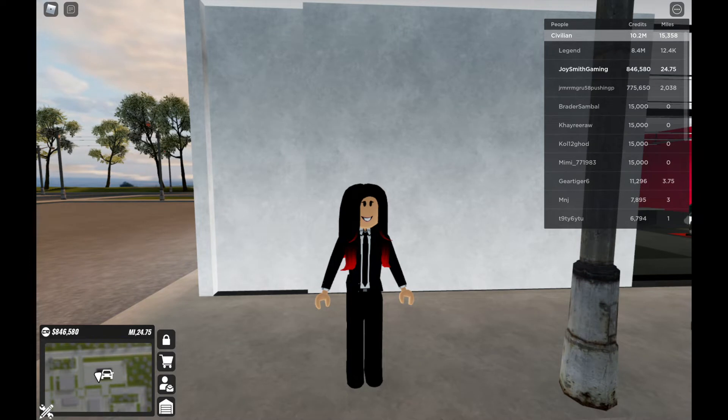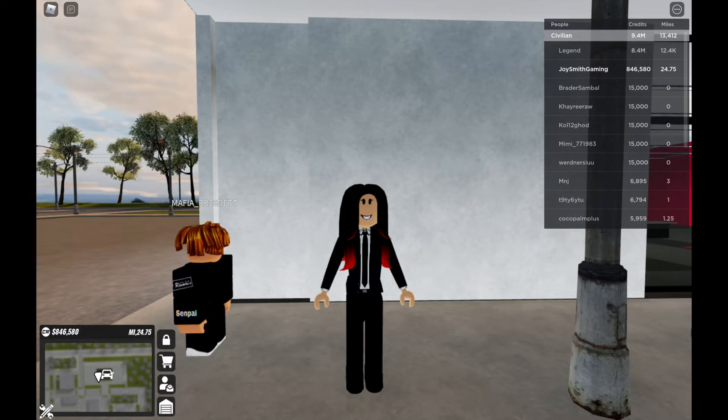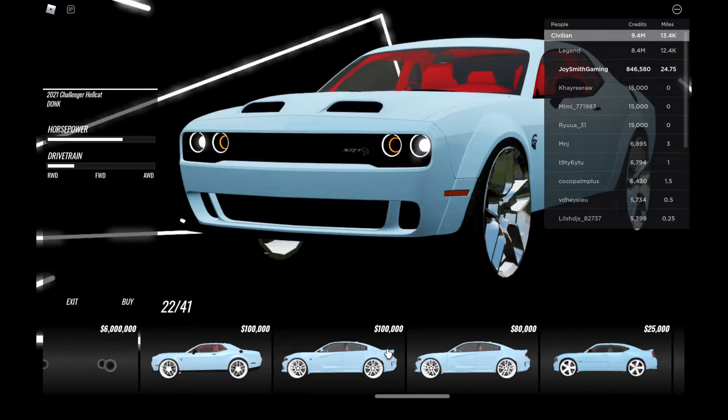Hello everyone, my name is Joy Smith and I'm gonna be playing Roblox Takeover. I got a new update about donks — like I had an update from Ultimate Driving, same as it came out in Takeover. Anyway, I'm gonna show you what these donks are looking like. It's from the dealership, let me show you.